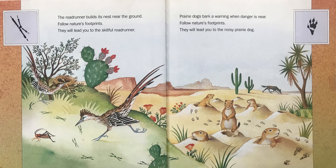Prairie dogs bark a warning when danger is near. Follow Nature's Footprints — they will lead you to the noisy prairie dog.